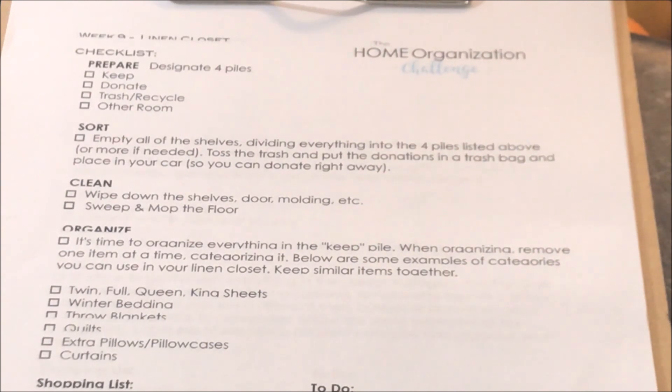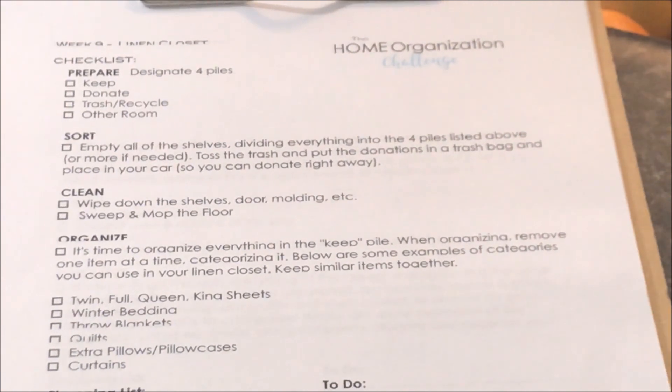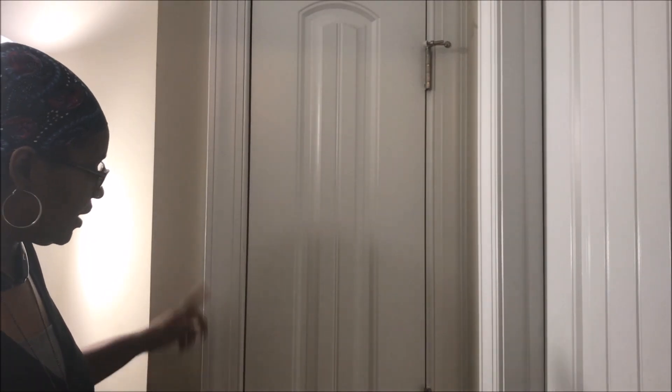Then she wants you to put everything in the keep pile back, but organized. Our linen closet is very, very small and does not have any sheets, towels, or washcloths in it at all. It's oddly shaped — I think they just had to find something for this little corner of space and thought 'linen closet' would work. It's not the best for linens, but I'm going to change it up a bit to give the room more function. I'm not buying anything specific for this closet.